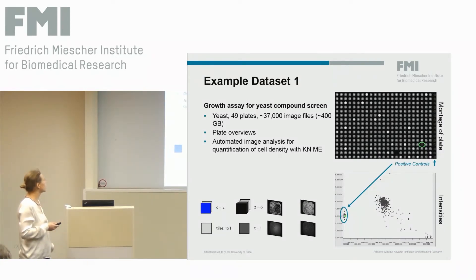I'll show one example from a yeast screen looking for growth of yeast cells. The screen had 49 plates and 37,000 images — rather small — so it's suitable for KNIME computation locally on VMs rather than cloud. From the plate overview generated with the KNIME workflow, you can easily spot the interesting compound that is similar to the positive controls. This is confirmed by intensity measurements in a scatterplot also done in KNIME.